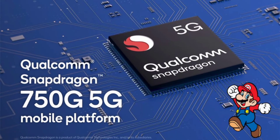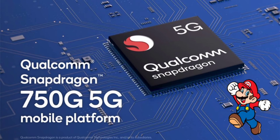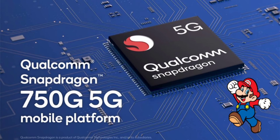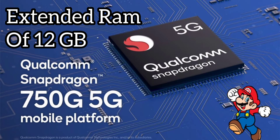Finally, let's talk about the processor of the smartphone — India's first Snapdragon 750G, a powerful 5G processor. It's going to be an incredible performance, since they are extending the RAM variants up to 12GB of RAM.